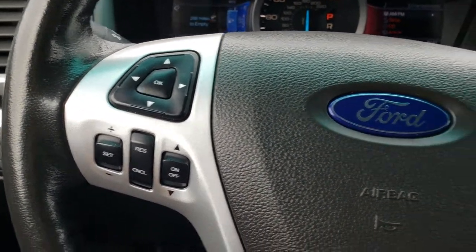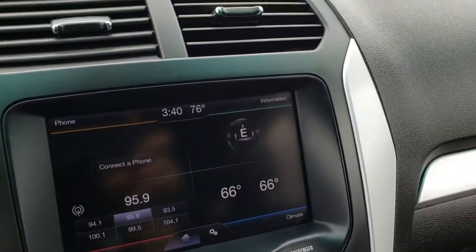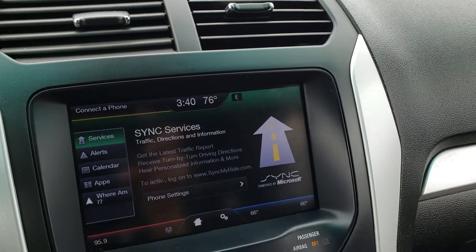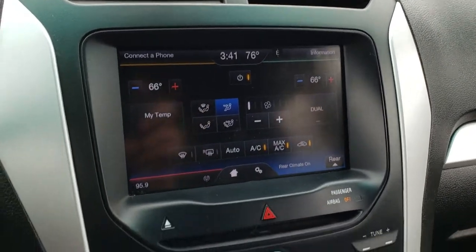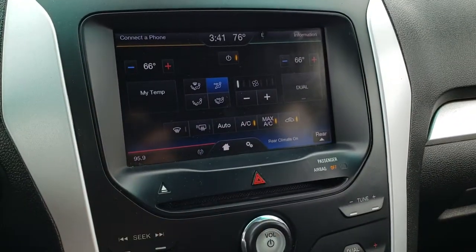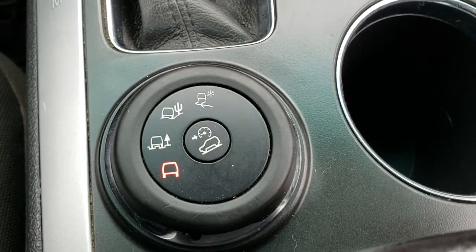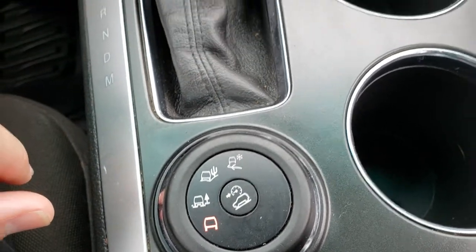Cruise controls on that side. Bluetooth audio controls on the other side. We have AM, FM, and this one does have Sirius satellite radio capabilities. It doesn't have nav or anything like that, but you've got your climate control down here as well — dual climate control. You can do all the climate here or on the screen up there. This is where your backup camera shows up. This one has the rapid spec four-wheel drive system so you can select your different terrain settings, and it does have a downhill assist control.